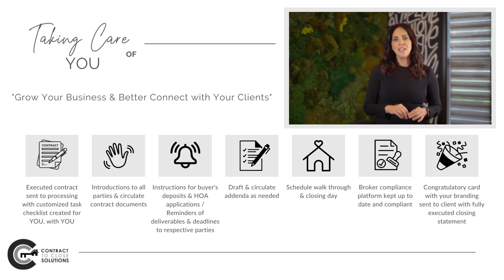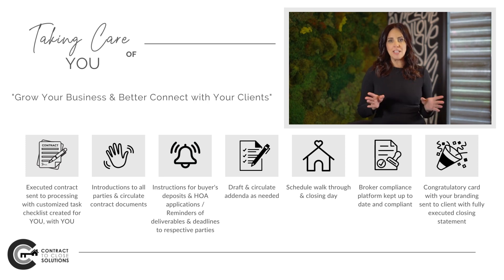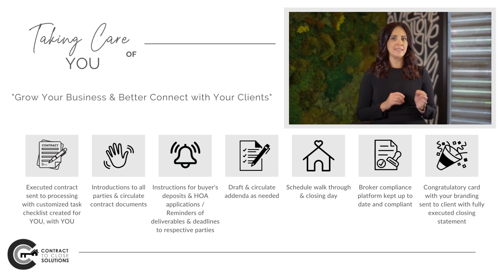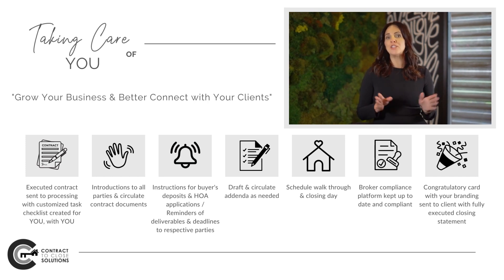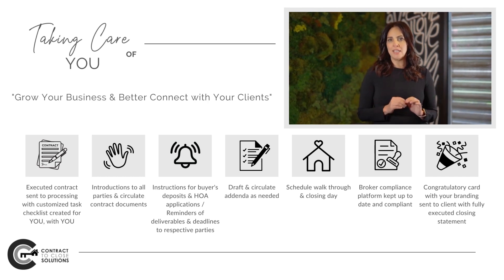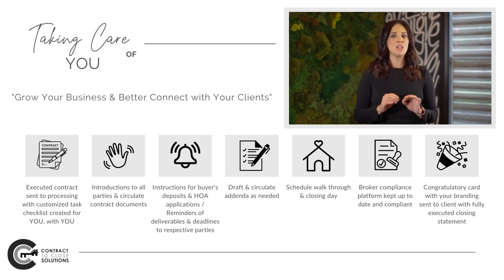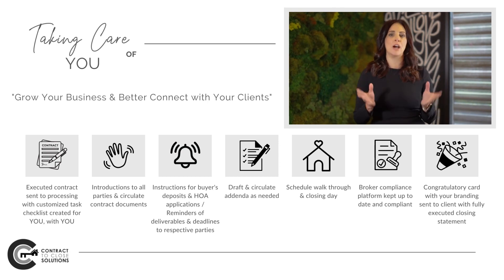We will send out introduction emails to all parties involved with the complete timeline, and send the contract and riders to the title company and to the lender. We will ensure buyers have instructions for submitting their deposits. We will get all HOA docs, condo docs, and applications, and we will make sure buyers or the buyer's agents receive those with full instructions on how to submit.